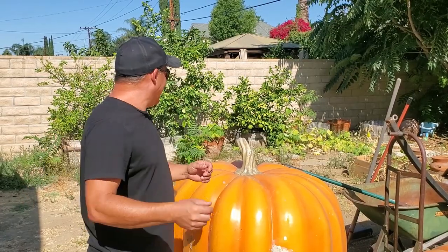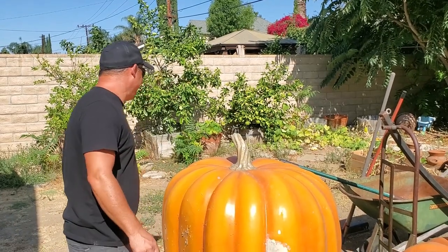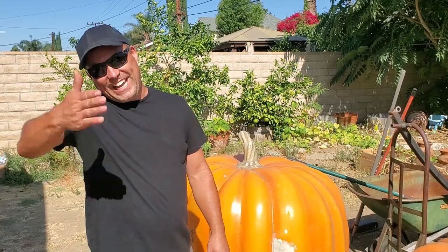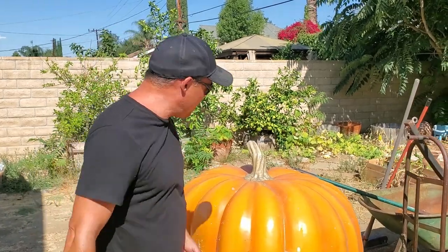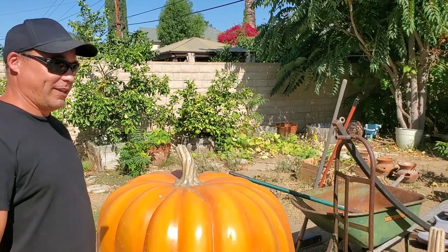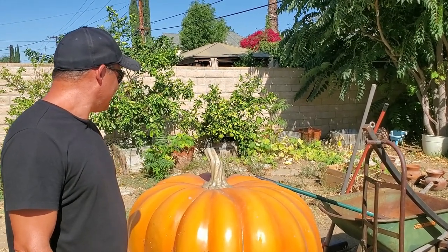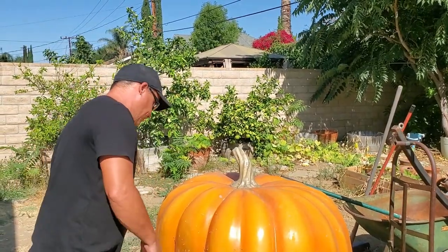My garden looks so bad. The weeds are taking over. We're not allowed to water anymore and I'm just watching my garden die. Even if we did water, I don't have time to weed it. All that yellow and brown is my garden. Maybe it'll rain next year.